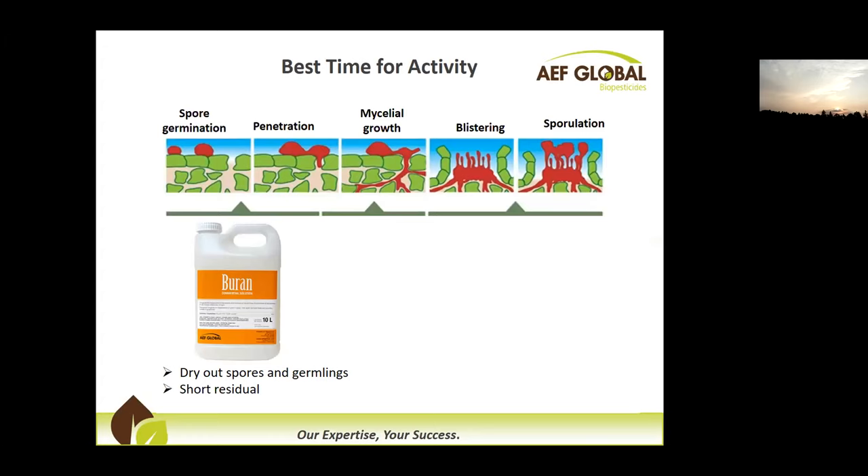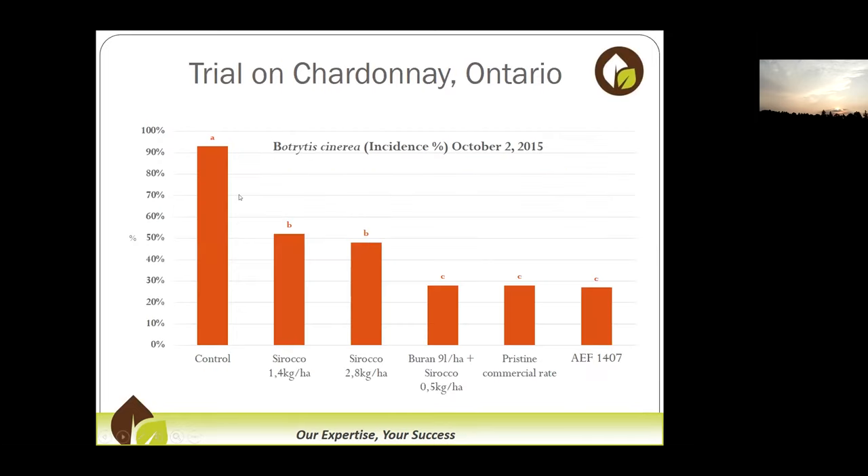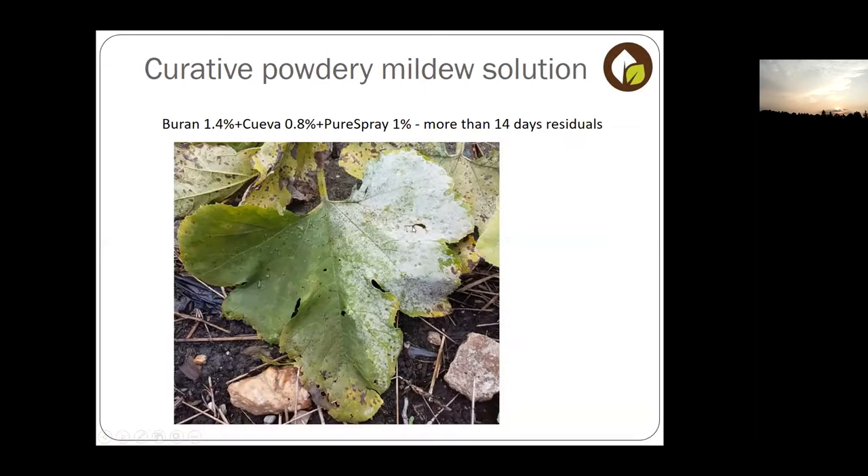The product works by drying out the spores and germinated material found on the plant surface at time of spraying. The reason I wanted to talk about Brand this morning is we saw a great benefit of using Brand with a low rate of Sirocco — just half a kilo of Sirocco combined with Brand brings great activity on botrytis compared with the full rate of Sirocco alone, and you can also get the powdery mildew activity. But mostly I'm talking about Brand because we've seen a combination that has great potential to act as a curative product.